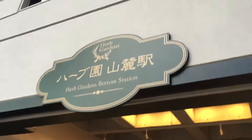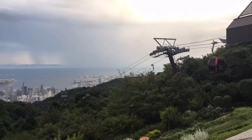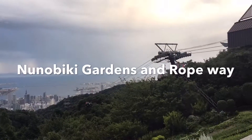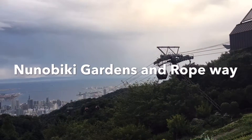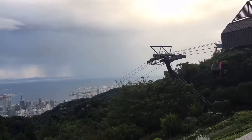Your boy, Superman. Welcome to Kobe. Today we're going to Herb Garden Bottom Station. Really cool place. Check it out.